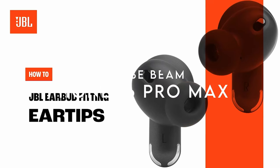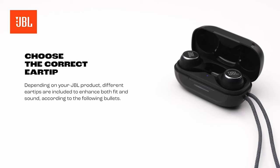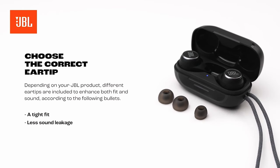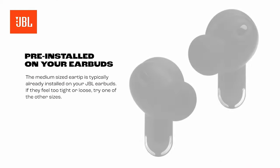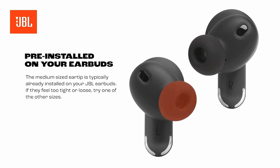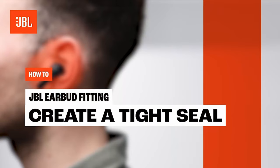On number two, JBL Vibe Beam. The JBL Vibe Beam is a game-changer for anyone serious about sound quality. The 8mm drivers deliver JBL deep bass sound, ensuring every mix sounds rich and immersive. It's perfect for those who crave that deep, resonant audio without compromising clarity. Comfort is key, and these earbuds excel with their ergonomic stick-closed design. They fit so snugly that you might forget you're wearing them, while also blocking out external noise, amplifying that bass performance even more.